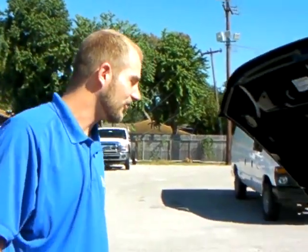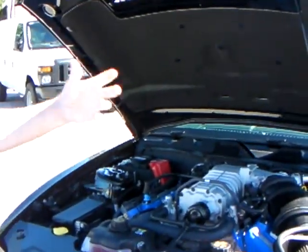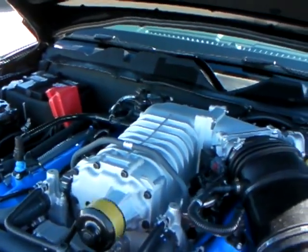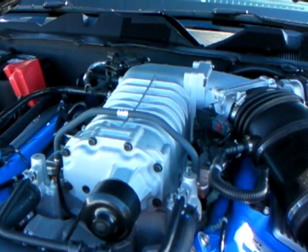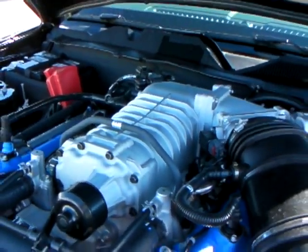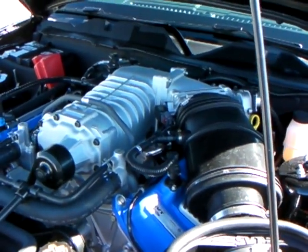This is a Roots Eaton style supercharger. Basically, this is where all the magic happens. It's got a belt — it's force induction right here. This is the intake. Air flows through, it's supercharged by the supercharger, and basically it has 550 horsepower — or 510 horsepower.